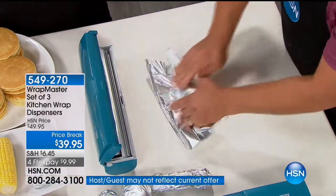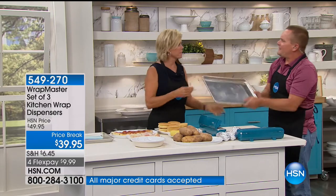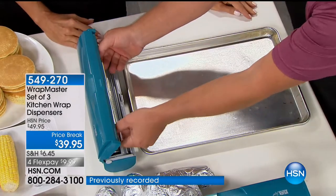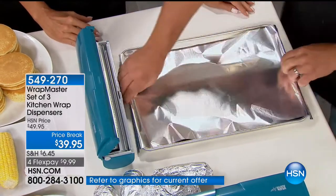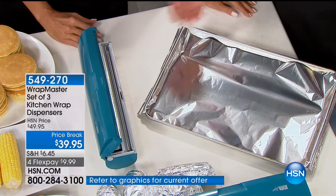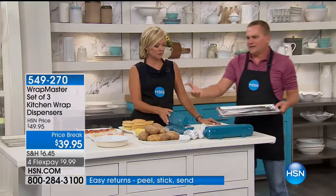How many times have you had to cover a cookie sheet with tinfoil? You pull off way too much from that box. Now, you have perfect control because you have it right in front of the Wrapmaster. If you snap the lid off, you don't have half a sheet of tinfoil tucked up underneath there. It saves you money and saves you hassle. You can do as much as a cookie sheet or as little as you like.